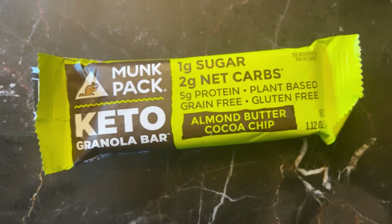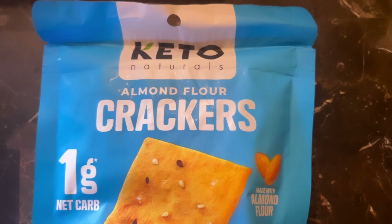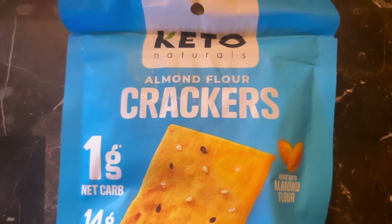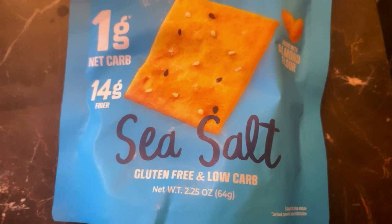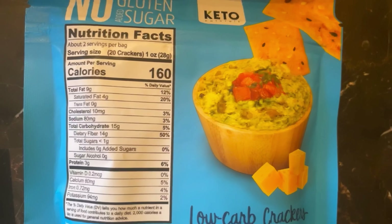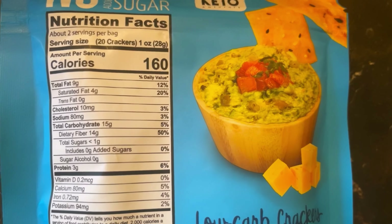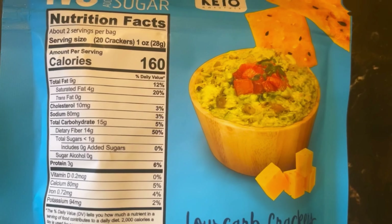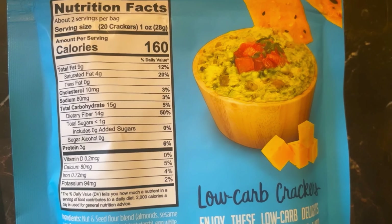Next we have Keto Naturals Almond Flour Sea Salt Crackers. They are gluten-free and low-carb: 160 calories, 9 grams of fat, 15 grams of carbs, 14 grams of fiber, so literally only 1 gram net carb and 3 grams of protein.